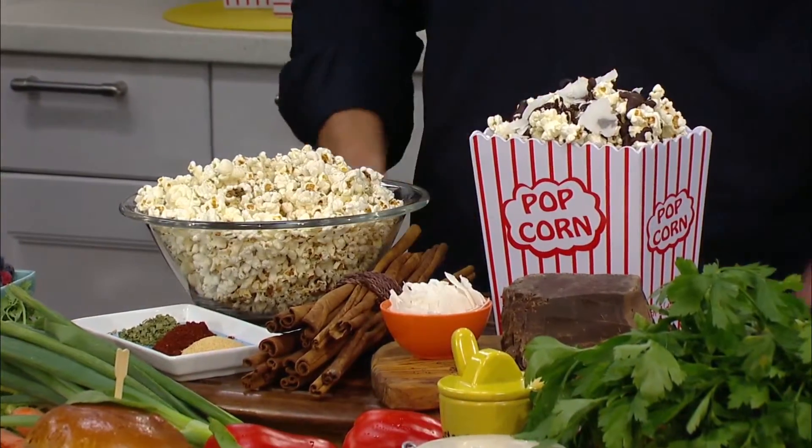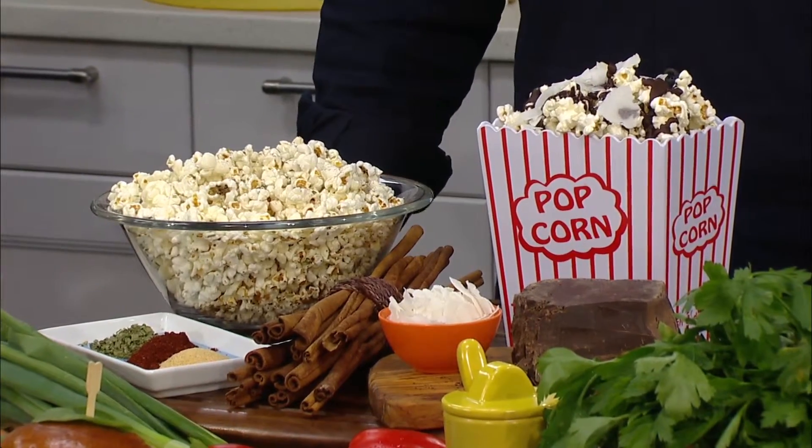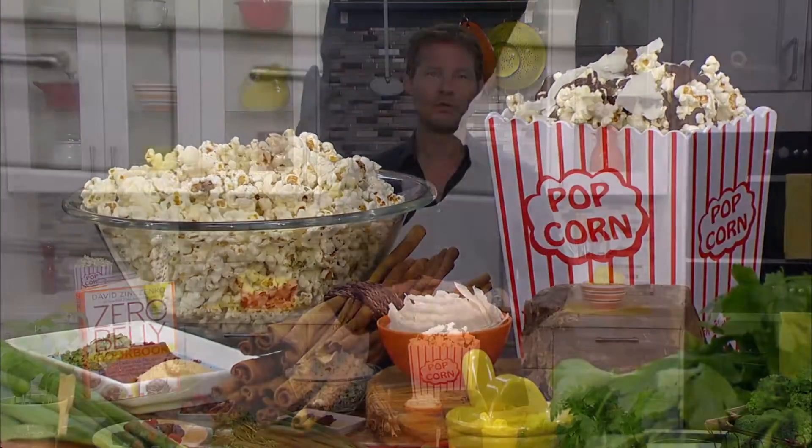Instead, use two Zero Belly superfoods: chocolate or spices. For my chocolate coconut popcorn, drizzle a bit of chocolate and top it with unsweetened coconut flakes for a quick and easy 183-calorie snack.